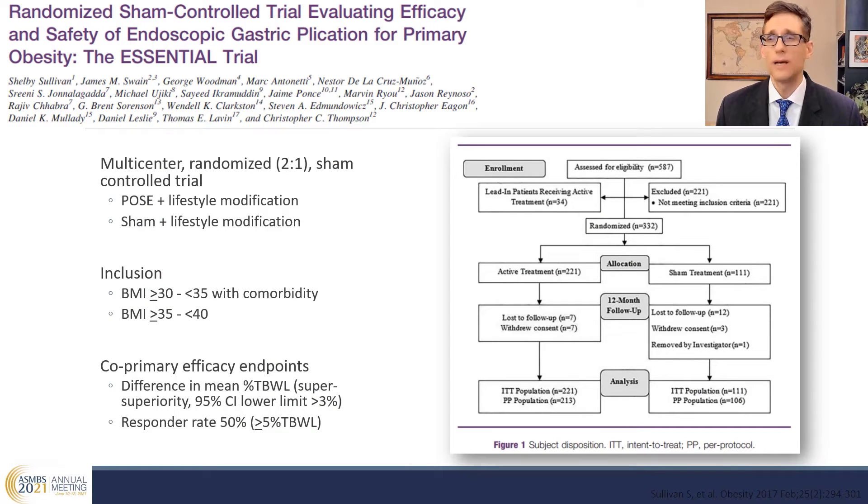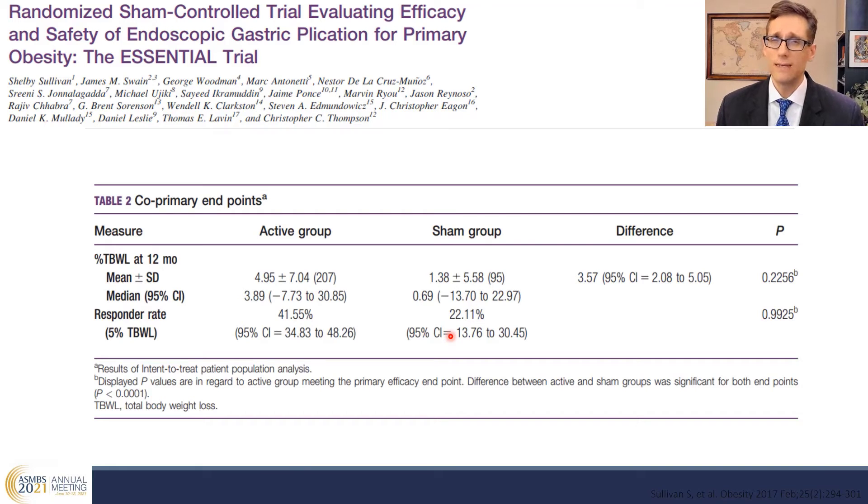This procedure was then subject to a randomized sham-controlled trial with two-to-one randomization comparing the procedure plus lifestyle versus sham plus lifestyle. The co-primary endpoints included a difference in mean percent total body weight loss with a superiority margin, as well as a responder rate of at least 50% of patients achieving greater than 5% total body weight loss. Unfortunately, this was not a successful trial — there was about 5% total body weight loss, which was statistically significant compared to sham, but it did not meet the superiority margin, and that is a rather low percent total weight loss.